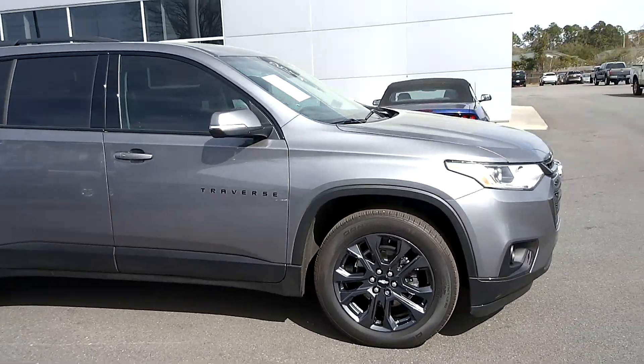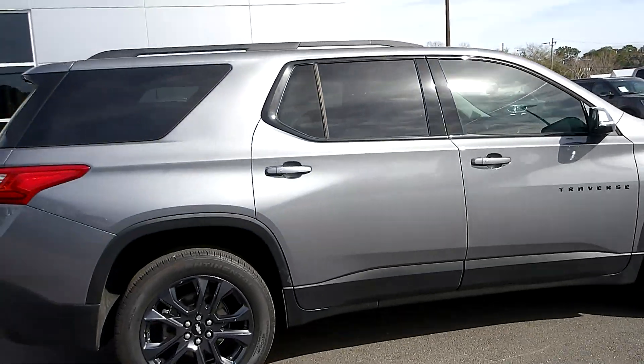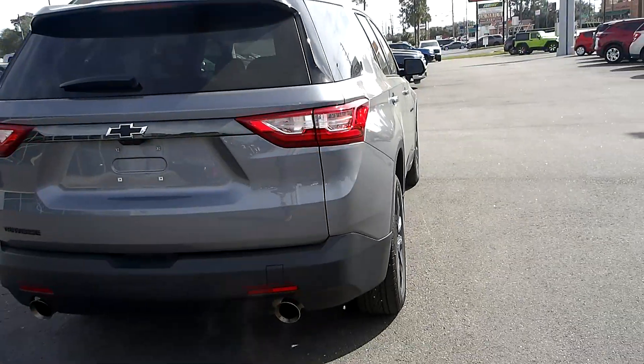Hello, welcome to King's Colonial Ford. We have a really nice 2021 Chevy Traverse SUV. This has third row seating, leather interior, only 22,000 miles. This is a really nice vehicle.